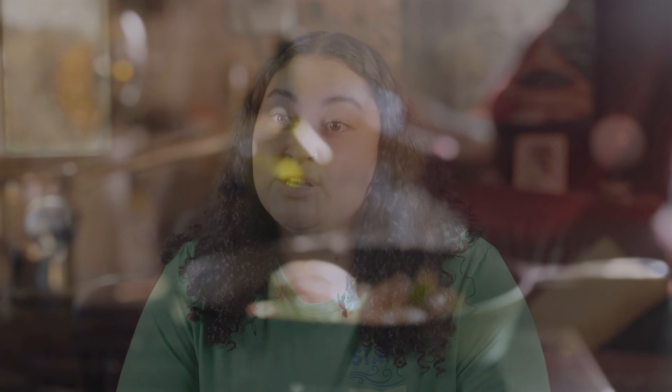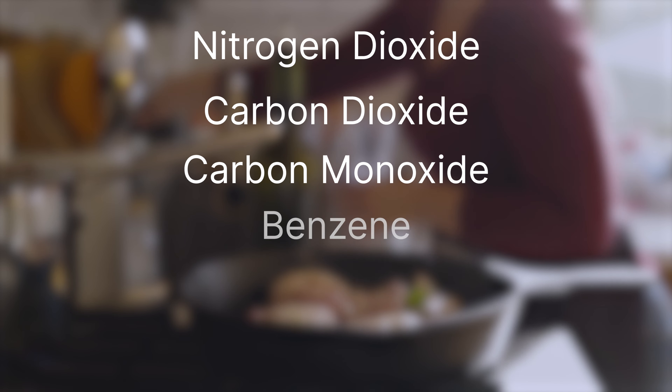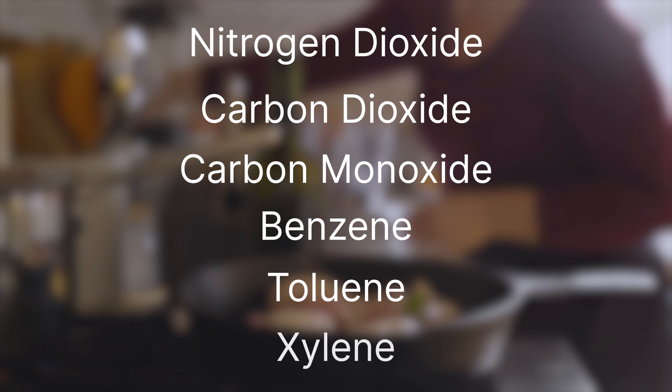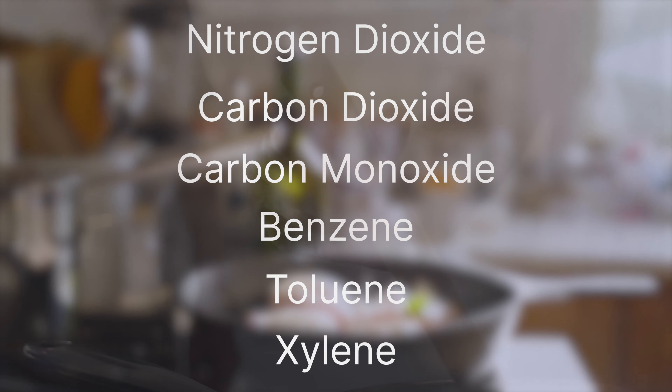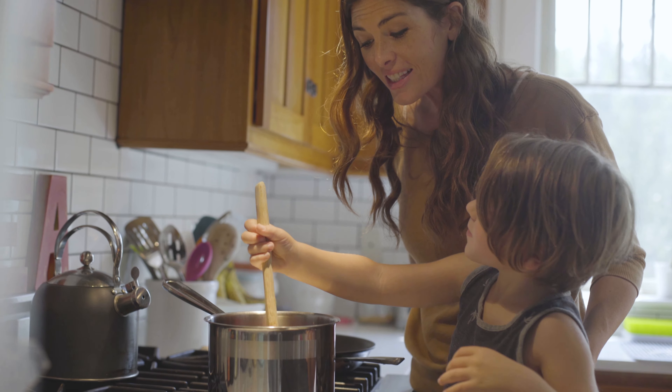In the process of burning methane, toxic air pollutants are released, including nitrogen dioxide, carbon dioxide, benzene, toluene, and xylene. These pollutants are byproducts of burning any fossil fuel, and each of them is known to cause harm to our health, especially our children's health.